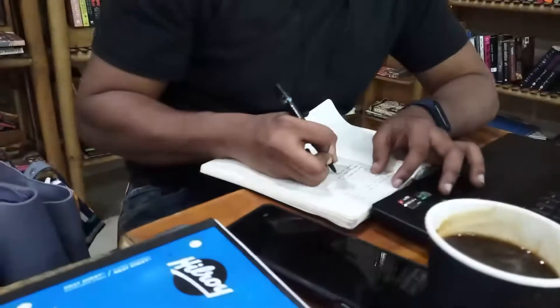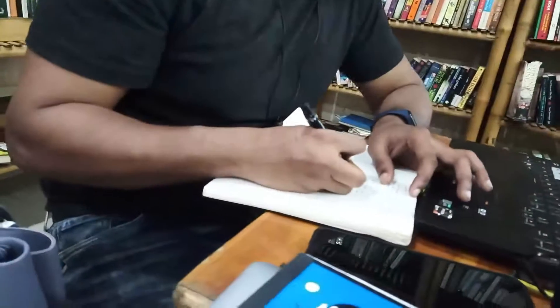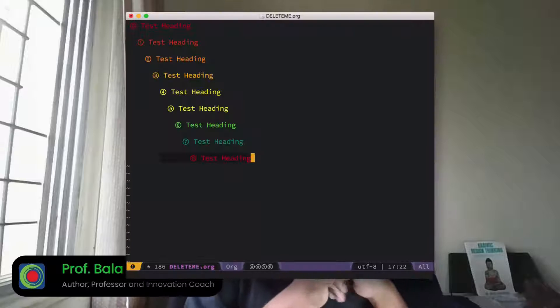Handwriting has been a fascinating topic for me. However, note-taking has always been on my computer — in particular, in the Emacs OrgMode system.